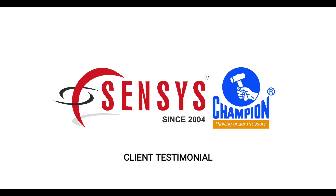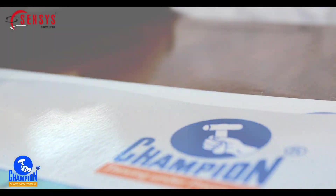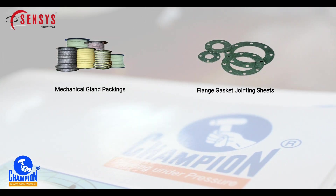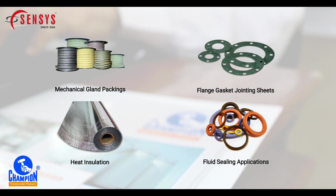Established in the year 1959, Champion Seals India Private Limited is a manufacturer, supplier, importer and exporter of mechanical gland packings, flange gasket jointing sheets, heat insulation, and fluid sealing applications for all types of industries.